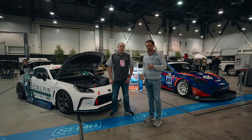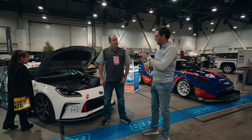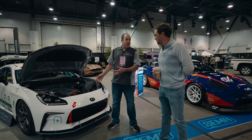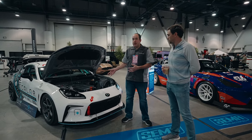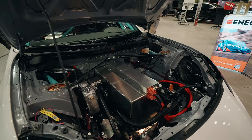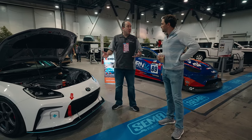So I have Brian here from Scaler Performance. We saw this 86 yesterday and were blown away. He's going to walk us around the car and explain what's been done. It started life as a 2022 GR86 — now they're calling it DSCR1. It has a 65 kilowatt-hour battery. This is the first all-electric car approved for use in NASA's Super Touring series across the country. The battery starts in the engine bay and runs down the transmission tunnel and into where the back seats and gas tank would be — important for weight distribution.